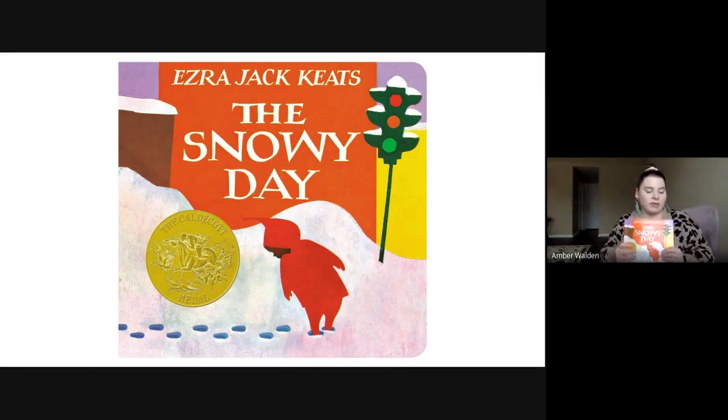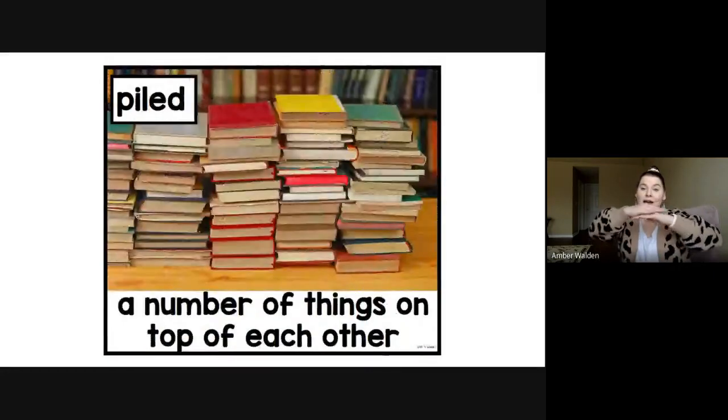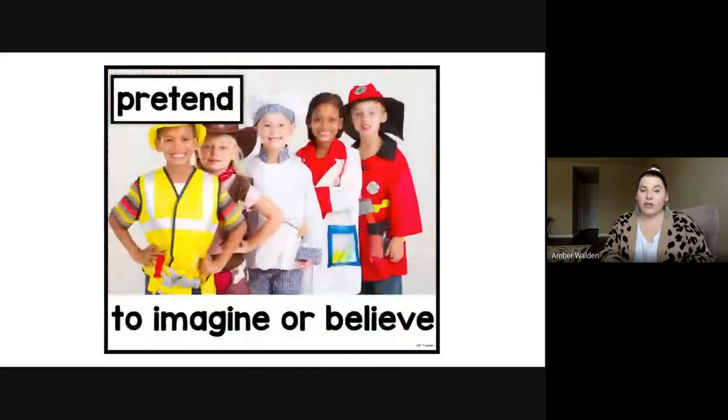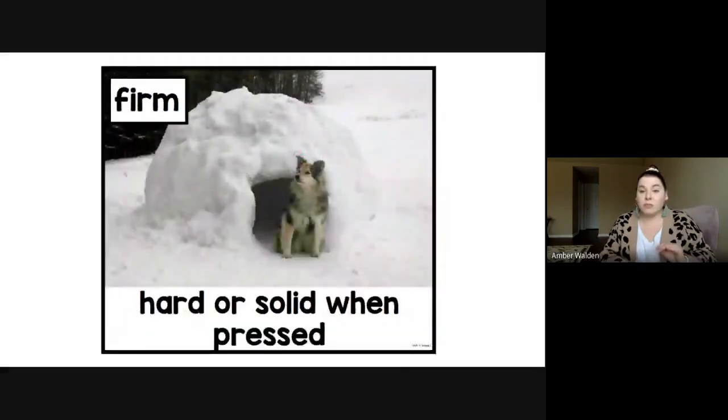Okay, boys and girls. So we heard the word path — we saw that Peter was making a path with his feet in the snow. We saw that the snow was piled up high. We saw that Peter was pretending when he was playing in the snow. Peter's feet sank into the snow, so it went down. And the boys who were making the snowballs had to make them really firm so they wouldn't fall apart when they flew off.